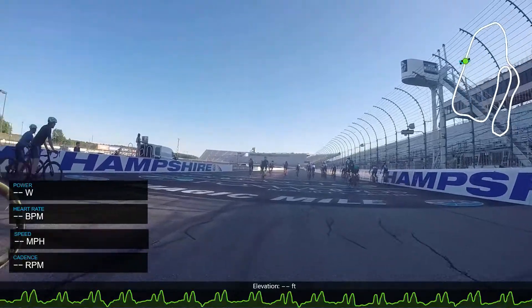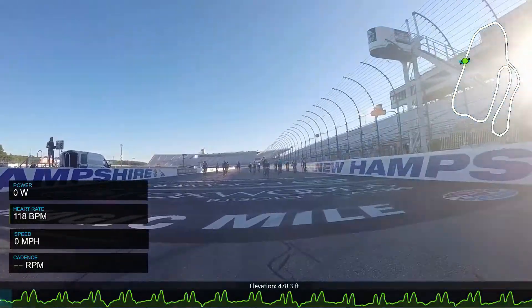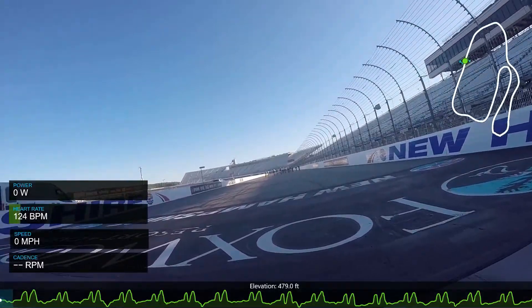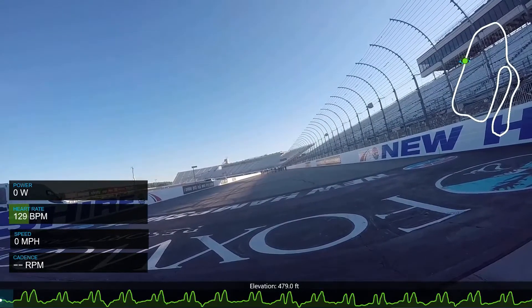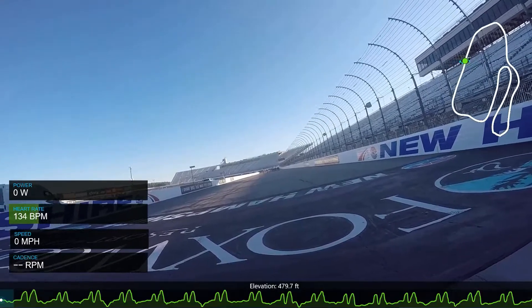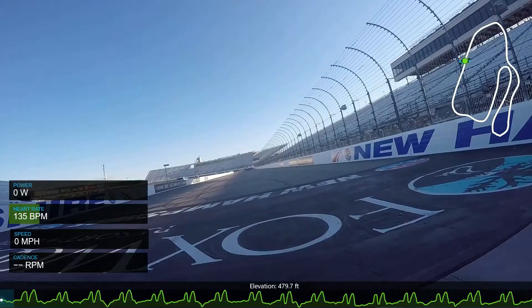Hey guys, it's Jack, and I'm here to talk about this race you're looking at right now. This is the New Hampshire Motor Speedway Thursday Night Crit Series. It's done on a motor race course, which is super cool. It's not often you get a chance to even ride your bike on a course like this, but getting to race it is great.